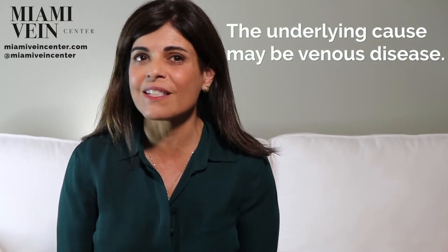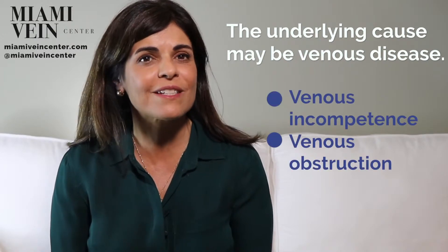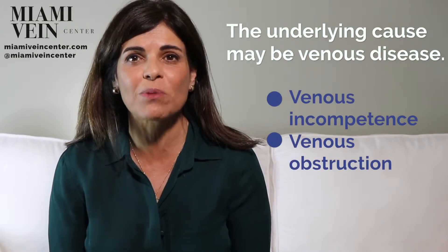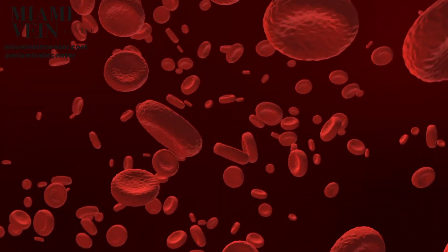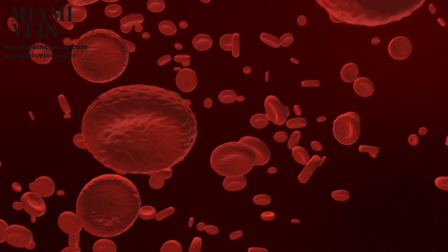The underlying cause may be venous disease, such as venous incompetence or obstruction resulting in increased blood pressure in the veins. This is called venous hypertension. Venous hypertension causes diffusion of inflammatory substances out of capillaries, which predispose the tissue to scarring and ulceration.